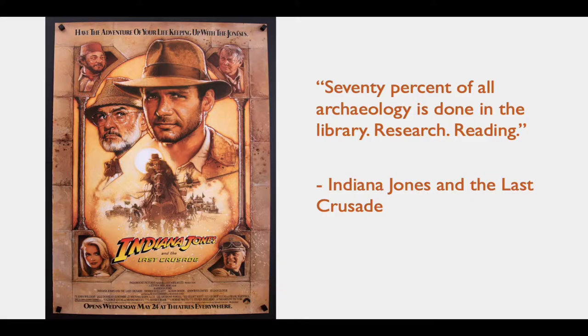Moving back to archaeology — as I mentioned in one of our earlier lectures, not everything you've seen in Indiana Jones is true, but this quote actually is: 70% of all archaeology is done in the library. We do research and read all kinds of materials to help inform our research.